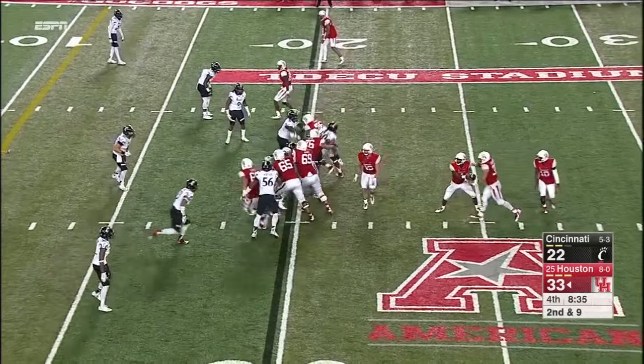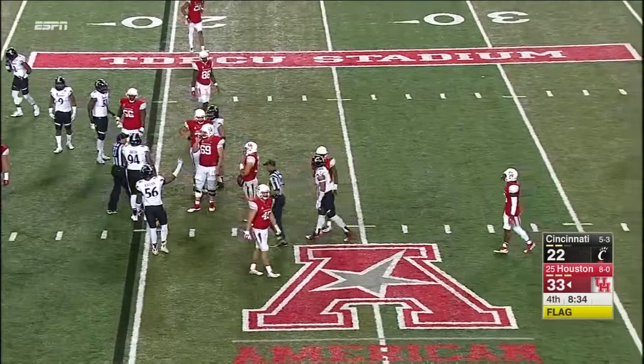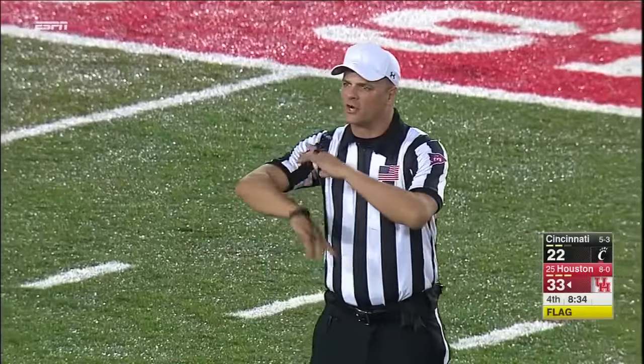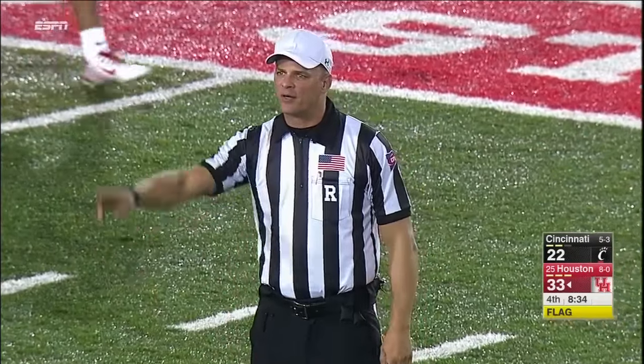Ayers going in motion and we have whistles — it's a false start. Offense, number 65, five-yard penalty, second down. And underneath they go — beautifully called. This is McCluskey and he's down inside the five-yard line, a touchdown-saving tackle.